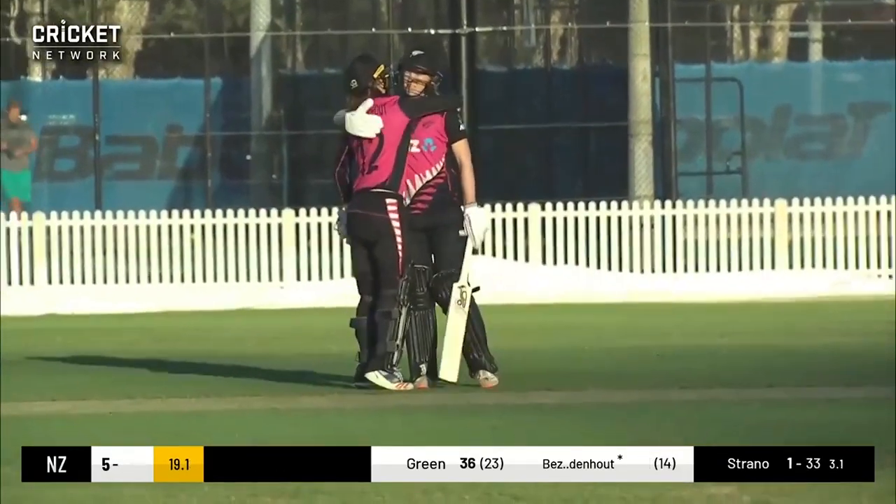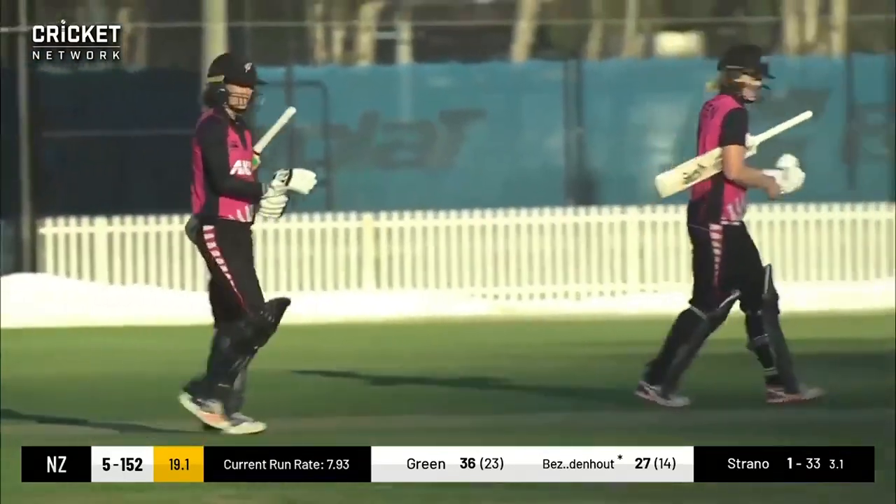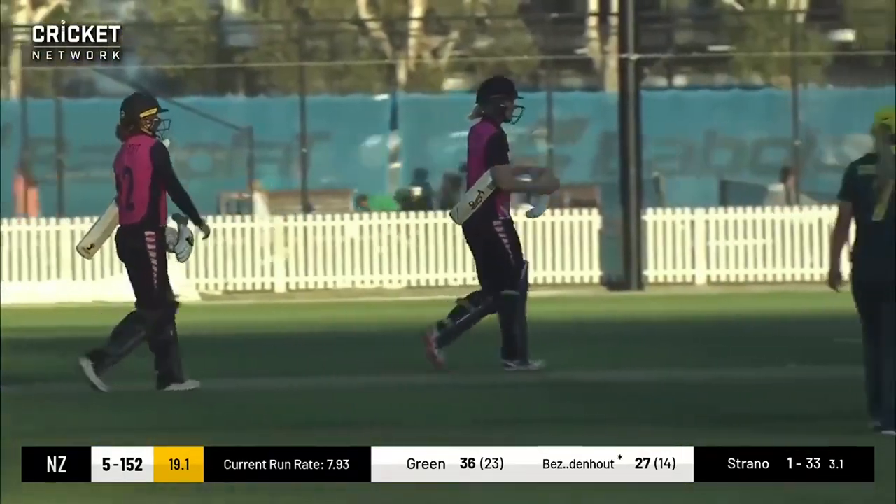What a finish there for the New Zealand White Ferns. Both Maddie Green and Bernadine Bezuidenhout — New Zealand wins.